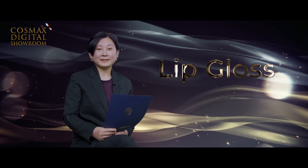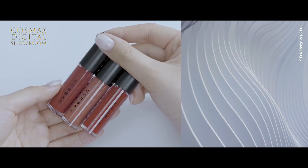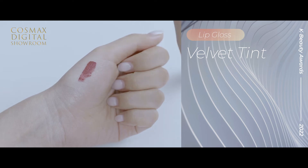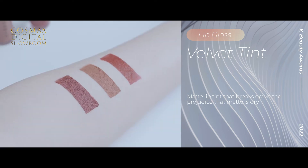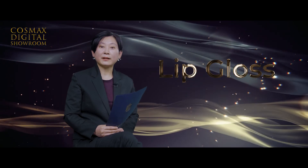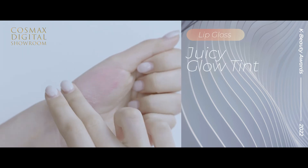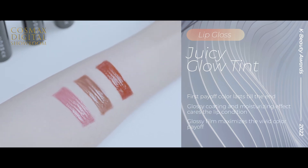The last category is lips. We've selected all the top items from velvet and glow tinted lips and lip care. The rising trend in lip category recently was velvet texture and finish. This velvet tint is a new concept of matte lip that has a moist finish, which is quite contradictory. It provides a soft velvet texture that wraps lightly around the lips, naturally fits on the lips, and provides a non-smudging effect. For the water glow tint, the top item is the Juicy Finish Tint. It has an instant zero coating effect when applied, but gets fixed right away after application. Its strong advantage is that the first payoff color lasts till the end, providing glossy and juicy coating, moisturizing effect, and maximized vivid color payoff.